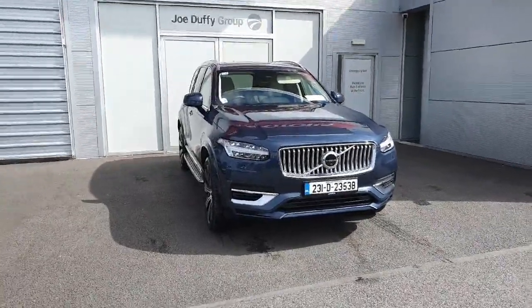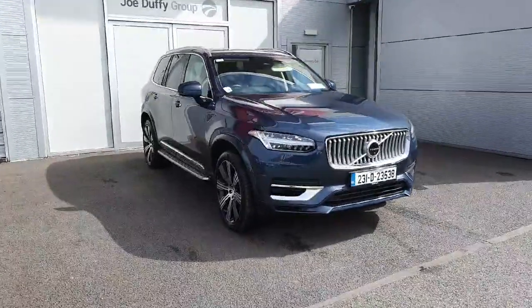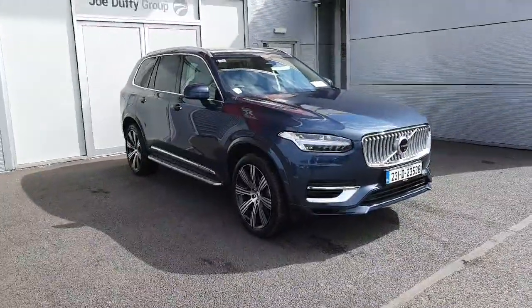Hello everyone, Luke here from Jodefy Volvo. Just sending a quick video here on this XC90 — we have a demo vehicle.